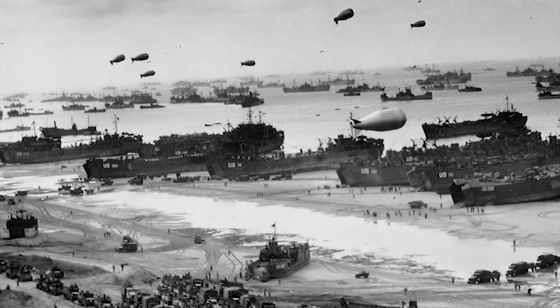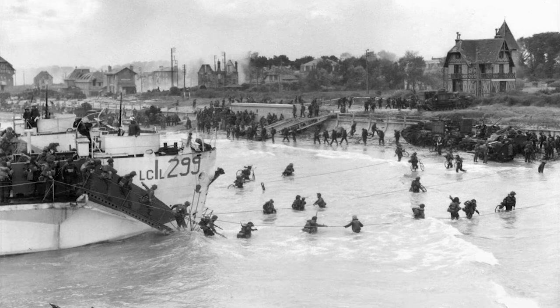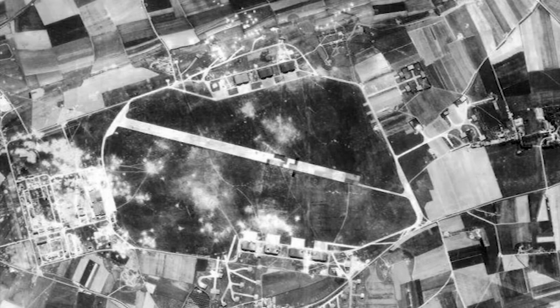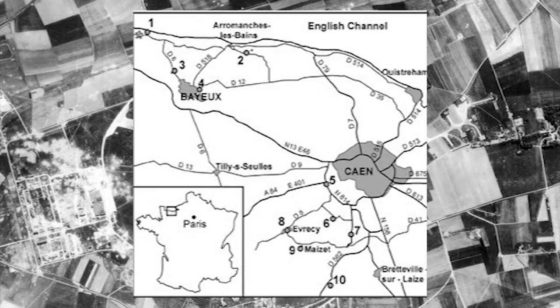On the morning of June 6, 1944, 132,000 Allied soldiers landed on the northern coast of France. 21,000 of those brave and young soldiers were from the 3rd Canadian Infantry Division, who landed on Juno Beach. Their main objective was to capture the Carpiquet airfield and reach the Cannes Bayou railway line by nightfall.